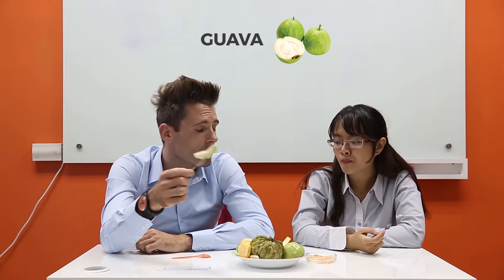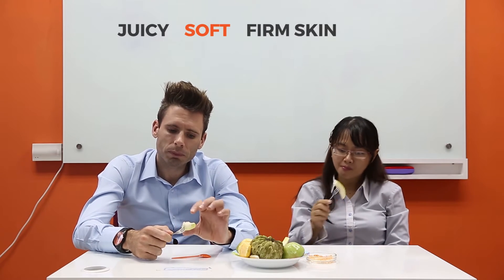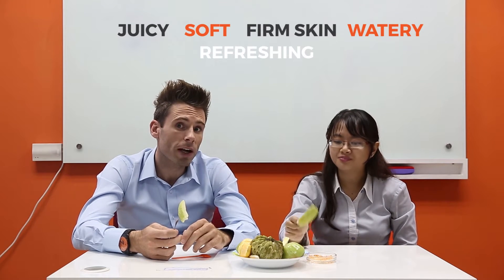Do you know what this is guys? This is called guava. I actually quite like this as well. Let's give it a go. Mmm, it's quite juicy, it's quite soft. The skin is quite firm, but with the inside — the flesh — it's quite soft and watery. It's very nice. Very refreshing actually.